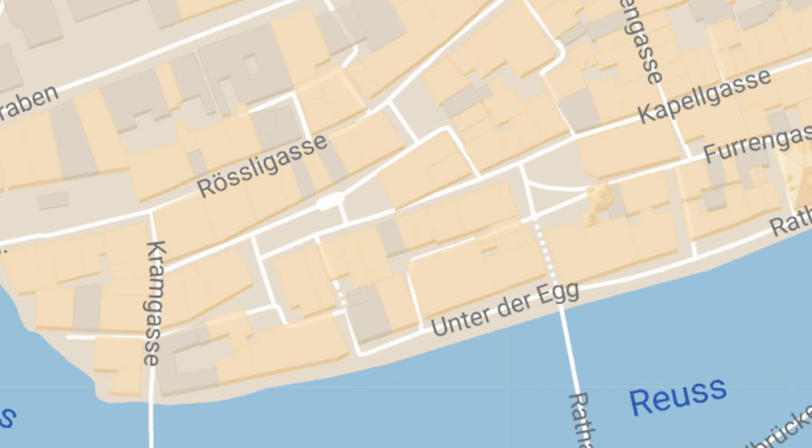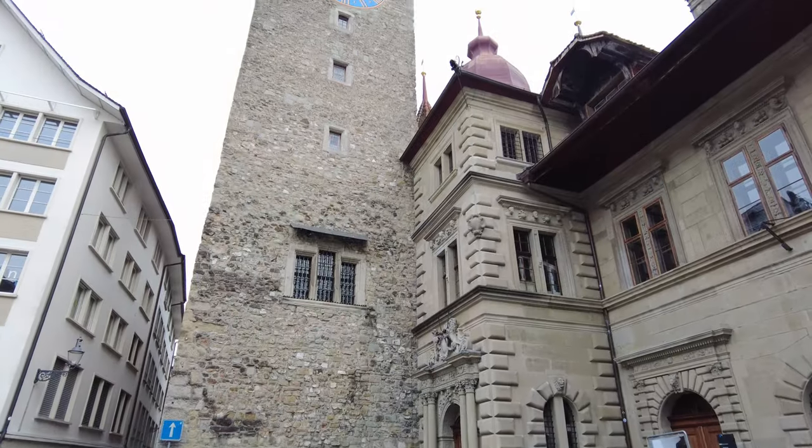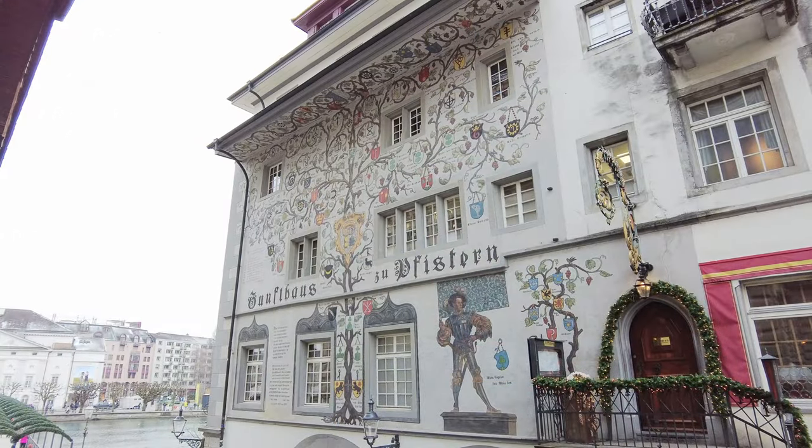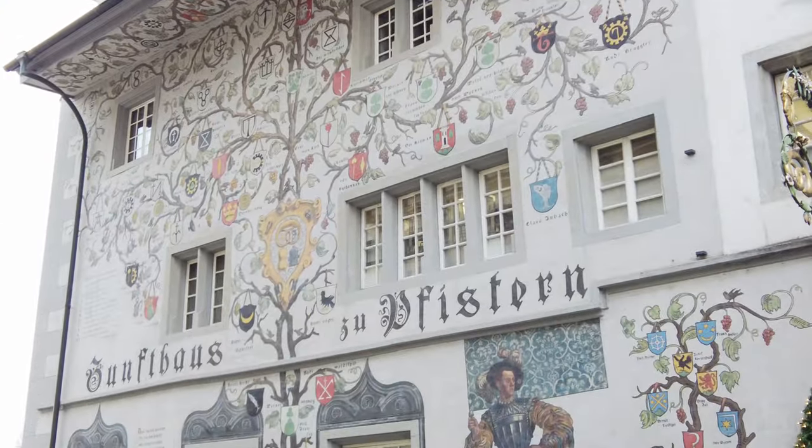You can continue further on to the Kornmarkt, where the town hall is located, with a beautiful tower featuring an amazing clock at the top — a later addition to the tower. Like many towns in Switzerland, it was originally a prison tower and was later transformed into a clock tower. The buildings here are definitely worth spending time photographing, with some amazing paintings, and you can head down the stairs back towards the river from here.